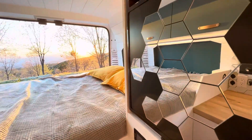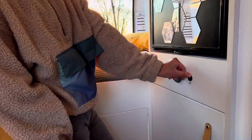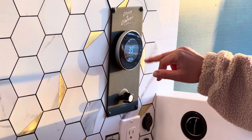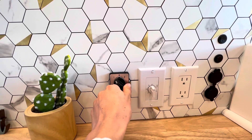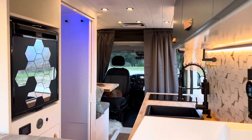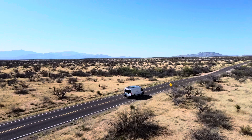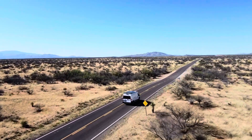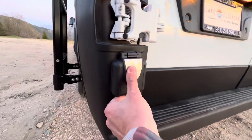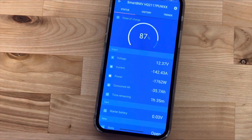Between the wardrobe and fridge, there is a Victron battery monitor screen, a heater monitor screen, and a water pump button. At the backsplash, there is a Cruise N Comfort thermostat and a switch to turn on either the induction stove or the water heater to prevent them from working simultaneously and overloading the electrical system. The electrical system will never put you in a situation to be out of power — you can easily live off-grid. However, you can hook up the van using shore power placed outside the van, and the Victron inverter charger will automatically detect the power and switch to charge mode.